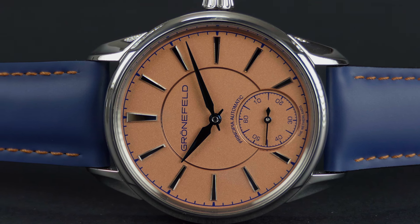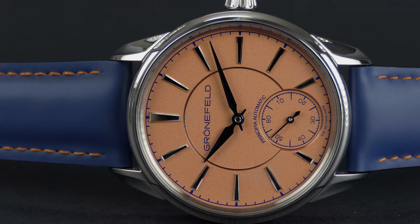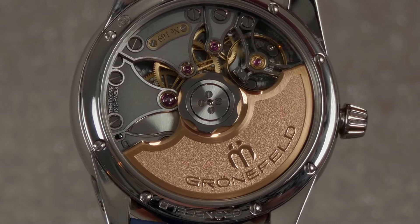I first learned about the Grünefeld when they entered this watch into the GPHG — it was nominated for an award. It didn't quite win at the time, though the Grünefelds did win afterwards, but that's the first I heard of the Grünefeld brothers. I looked into this watch and instantly fell in love — I knew I had to have it. When you look at the movement, it is finished exceptionally. Even though there are other watch movements finished to a similar level, the fact that they do it all in steel just adds to the level of execution in my eyes — and why steel? Because it's more difficult.